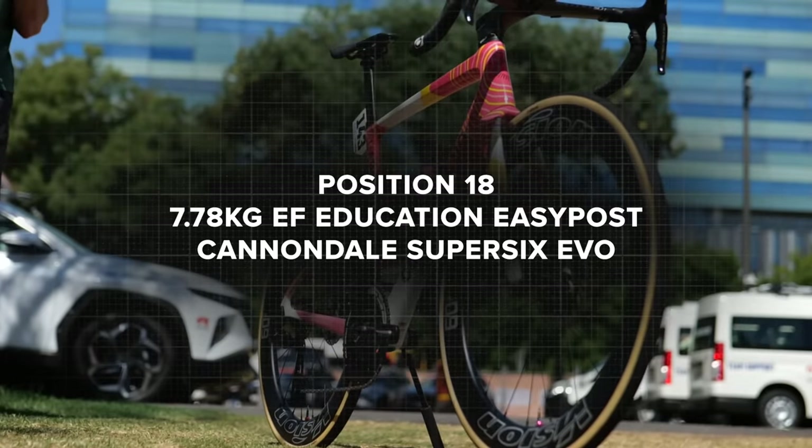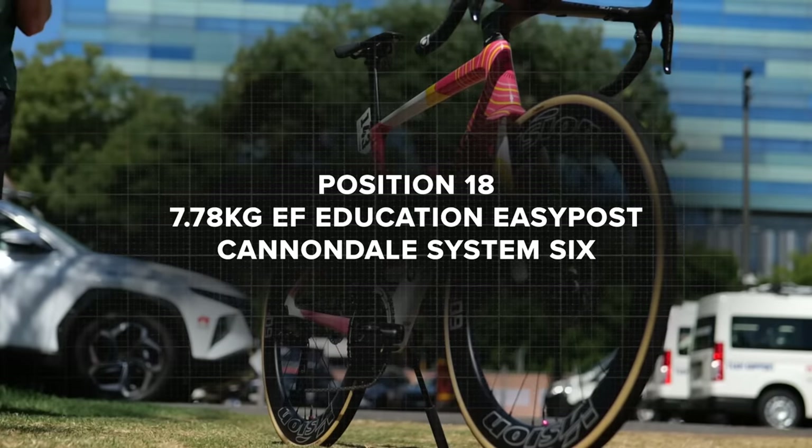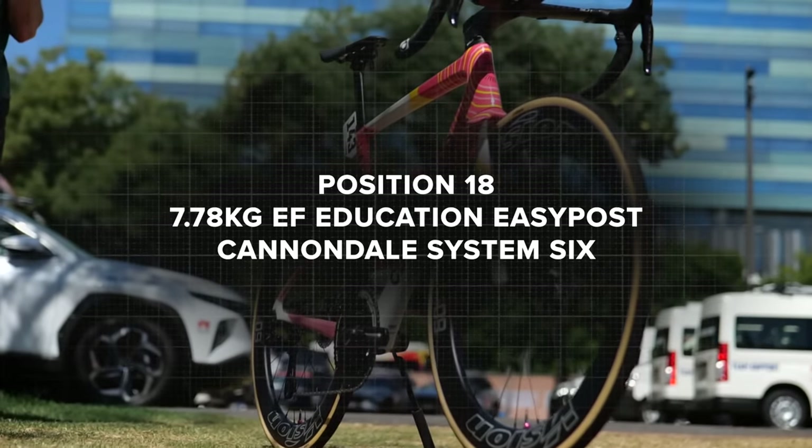Shall we kick things off with the heaviest in 18th place? So bottom of the charts — in 18th place, and this is a surprise, is the EF. What are they called these days? EF Education EasyPost.